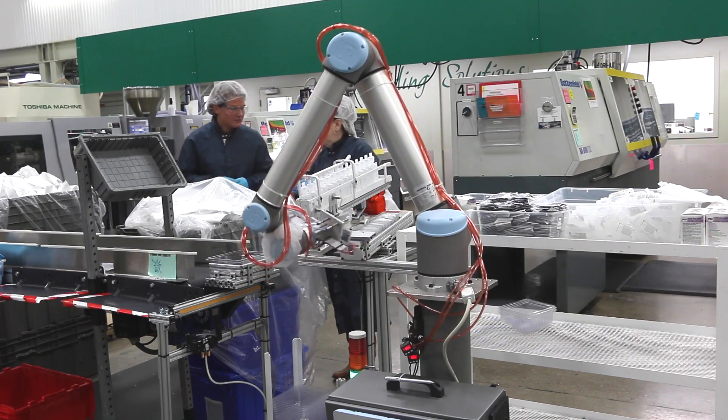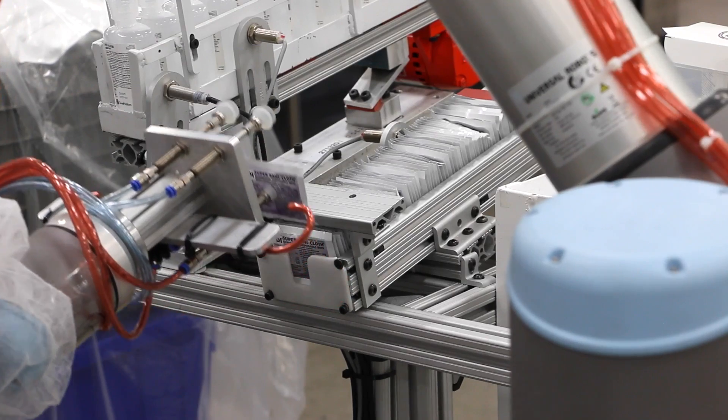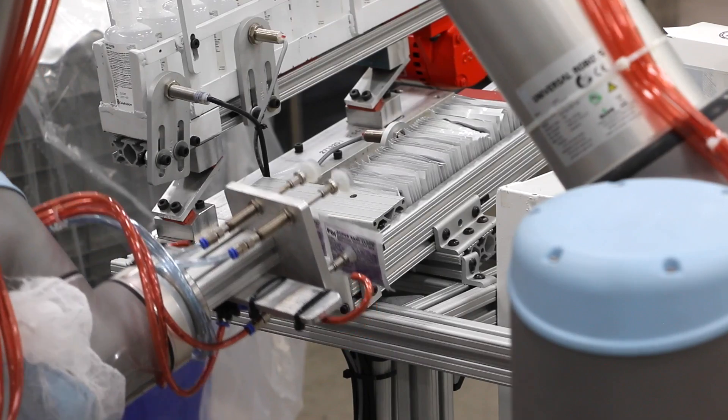One of the main reasons we needed to look towards automation was difficulty with staffing. We're lucky enough to live in a place that has high wages and low unemployment, which is great on a daily basis normally, but it's difficult as someone who runs a business.